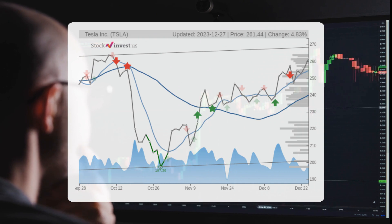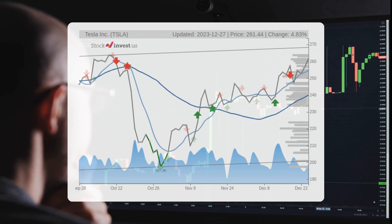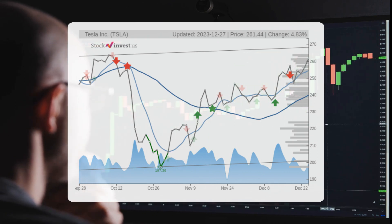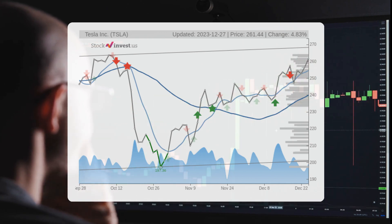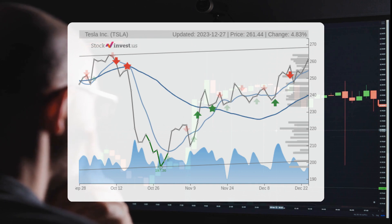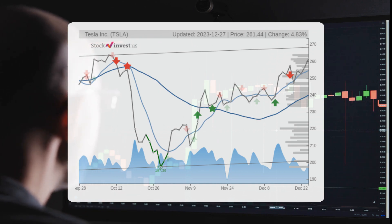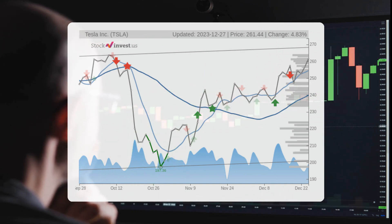Looking at the three-month trend, there is a projected 2.02% change over the next three months, with a potential return range between -21.65% and +4.67%. In terms of the 12-month trend, there is a projected 45.24% change over the next year, suggesting a potential return range between 18.42% and 89.66% — meaning the stock price could range from $309.59 to $495.85 after a year.